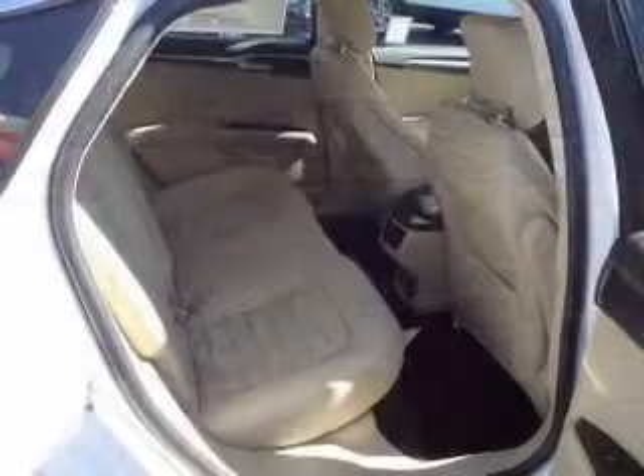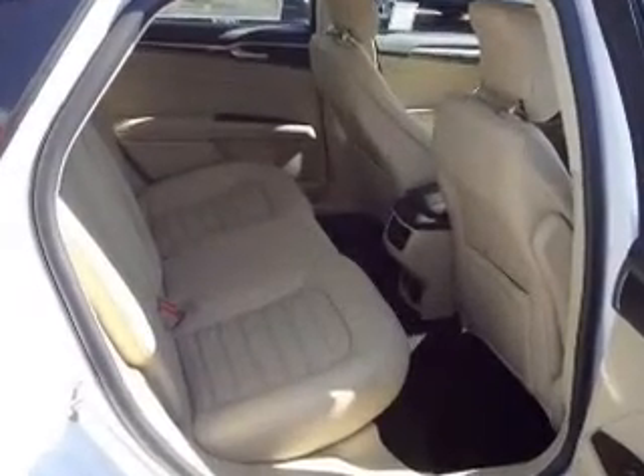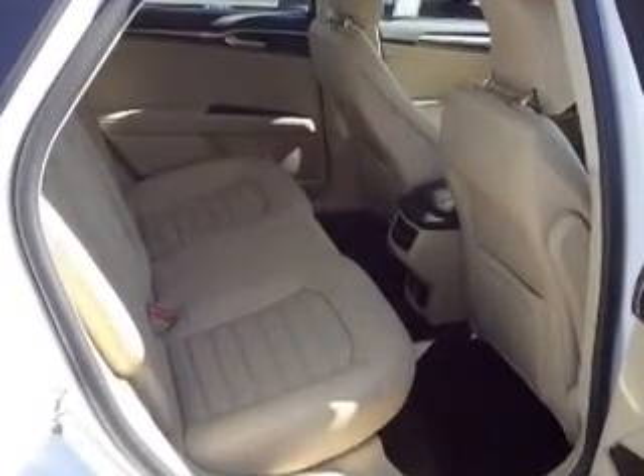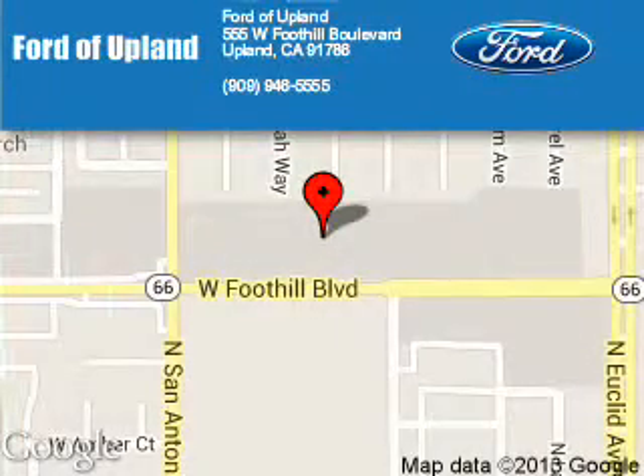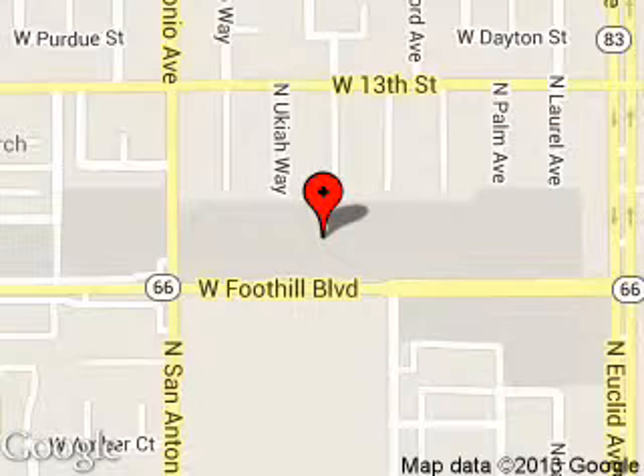Great quality at a great price. Call or click to contact us today. Ford of Upland is dedicated to doing everything possible to ensure that the experience you have selecting your next vehicle is a pleasant one.